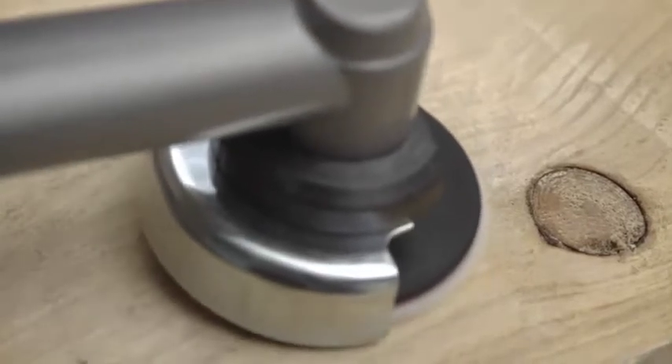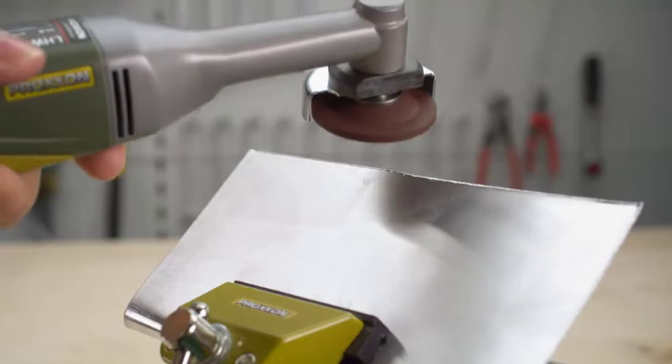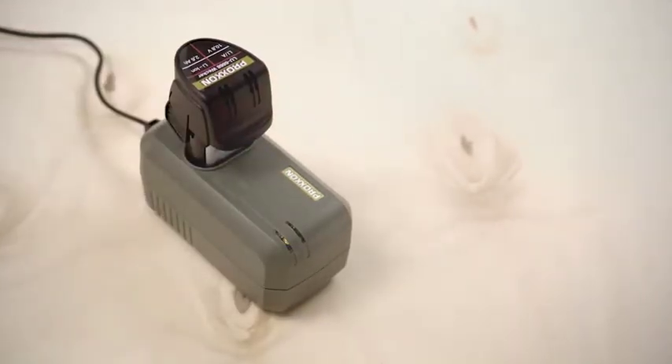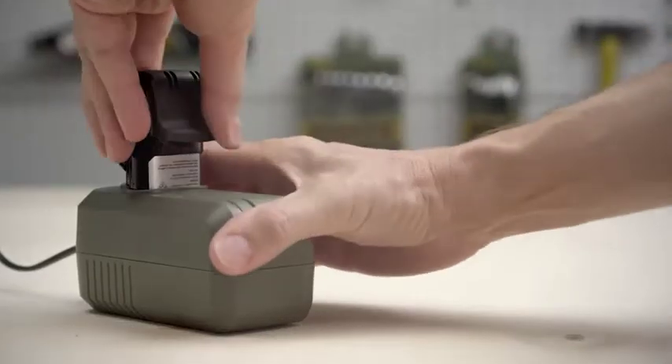Thanks to the powerful lithium-ion battery, the cordless Longneck Angle Grinder is ready for use anytime and anywhere. The rapid charging function ensures the lithium-ion battery is charged and ready for use within one hour.